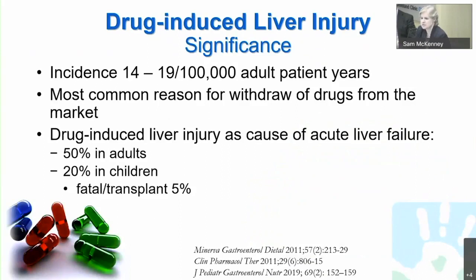Let's talk about the significance of drug-induced liver disease. We know that approximately 14 to 19 out of 100,000 adult patient years suffer drug-induced liver injury, and this is the most common cause for withdrawal of drugs from the market. If we consider those individuals who suffer acute liver failure in the adult population, approximately 50% of them are due to a drug-induced cause. This is a little bit lower in children, where approximately 50% remain idiopathic.